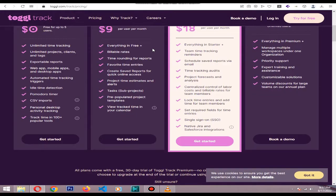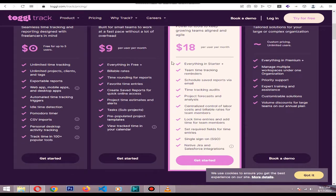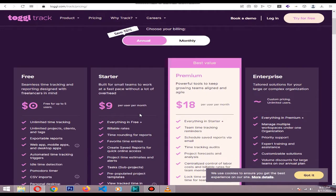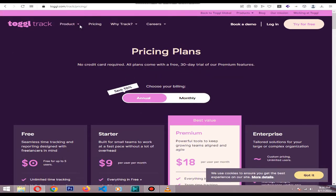It's free for basic time tracking and Pomodoro timer. The $10 per user per month starter plan comes with billable rates, time rounding, and more. I hope you like my video. If you like the video, press the like button and subscribe to my channel. Thank you.